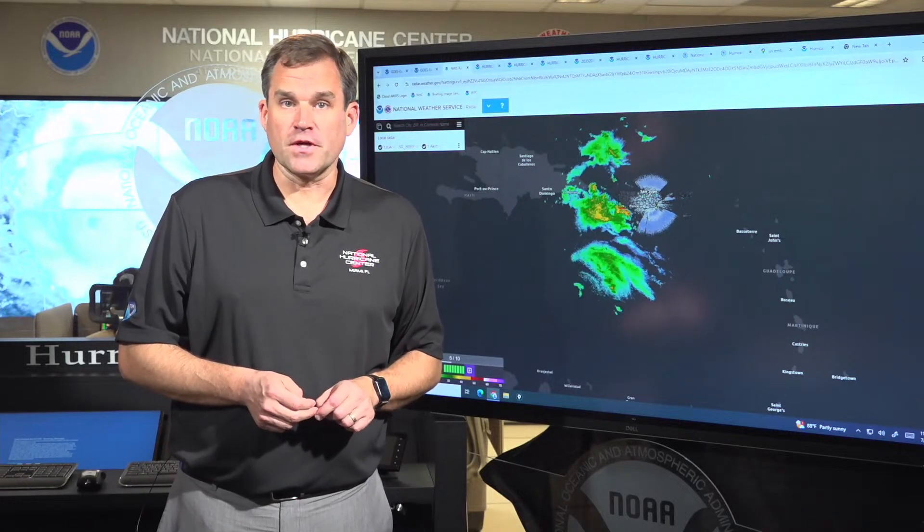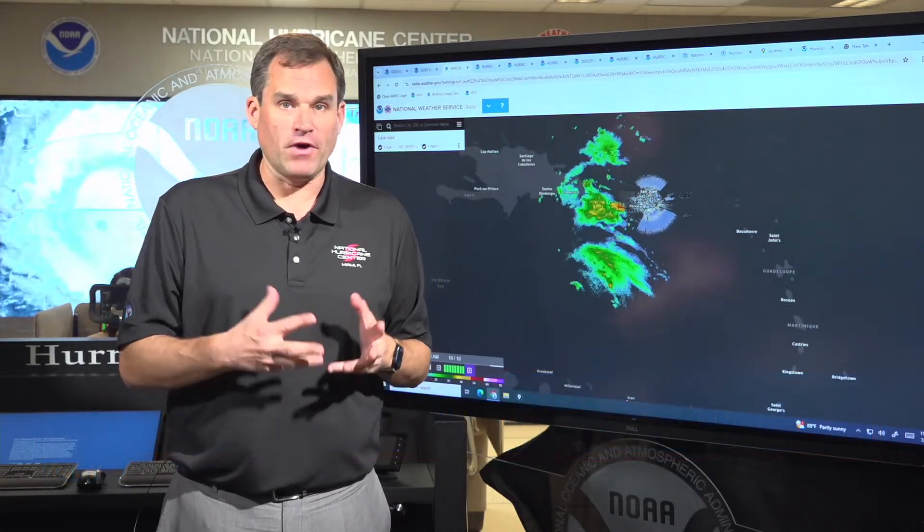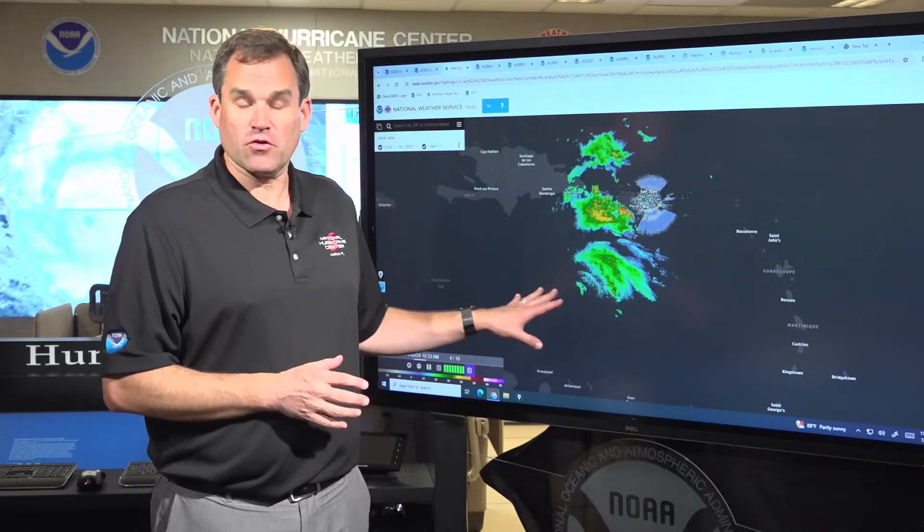Good morning, everybody. This is Mike Brennan here at the National Hurricane Center. It's just after 11 a.m. Eastern Time on Tuesday, July 2nd, coming on with an update on powerful Hurricane Beryl — a Category 5 storm moving across the Caribbean Sea.